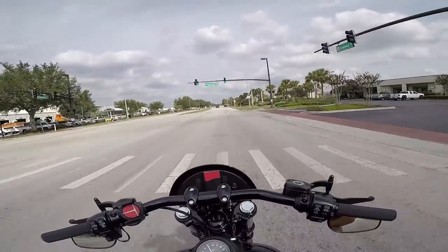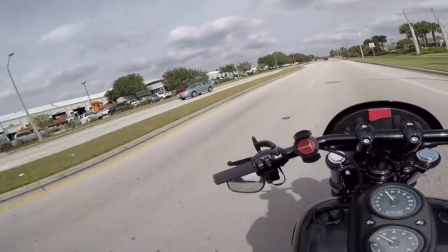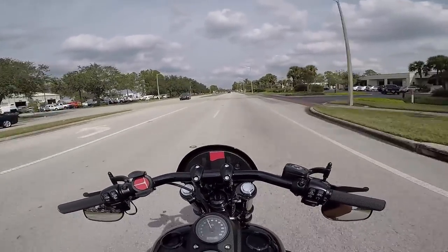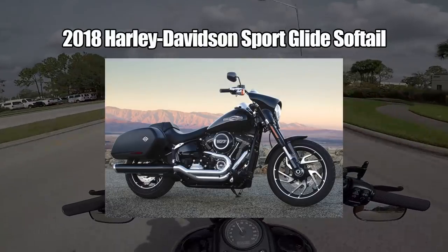What up Blackheads? I'm out at Orlando Harley right now and we're gonna go test ride the newest Harley that's out.